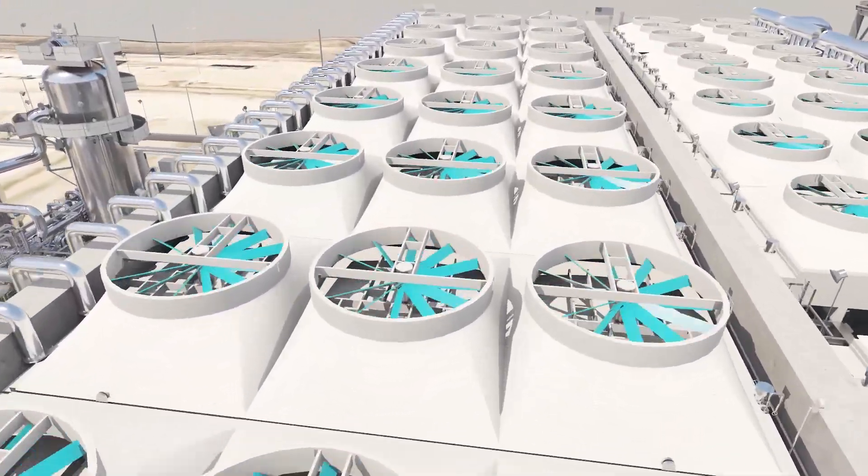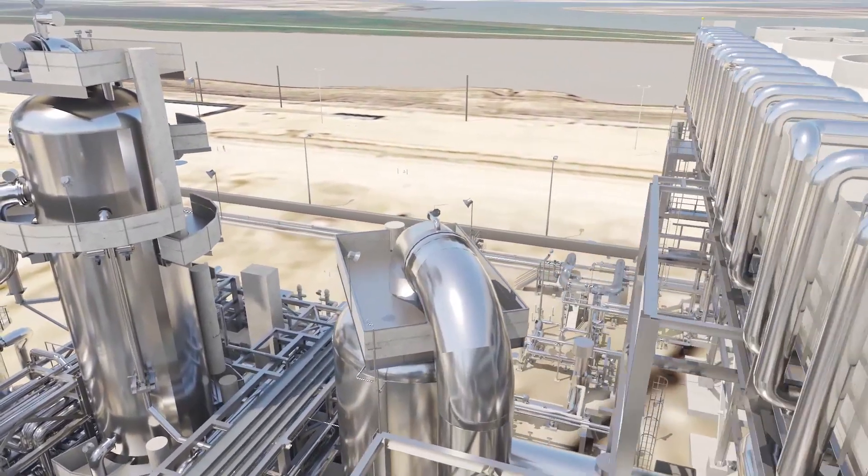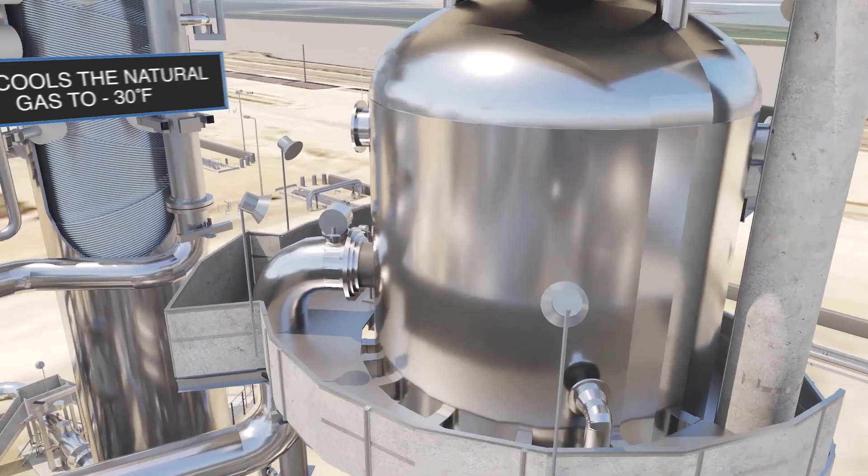Cooling for the refrigeration process is provided by 144 fin-fan air coolers in each train. Two-thirds of them are used in the propane circuit. Propane, acting as refrigerant, pre-cools the natural gas to minus 30 degrees Fahrenheit.